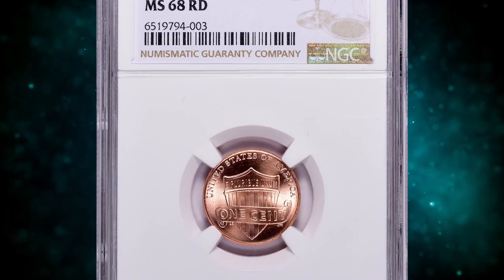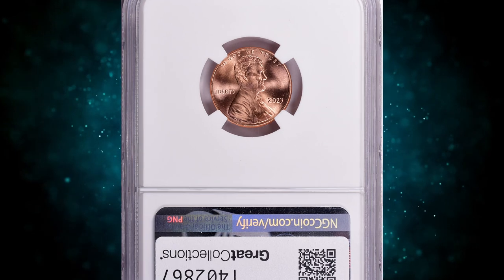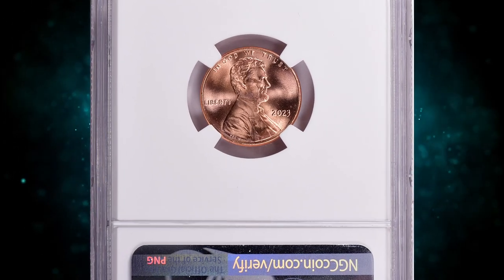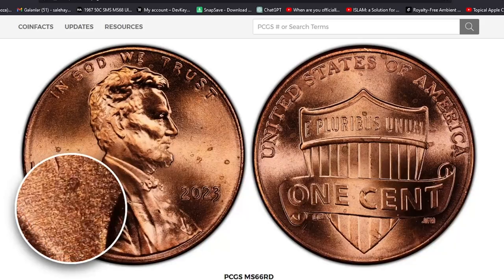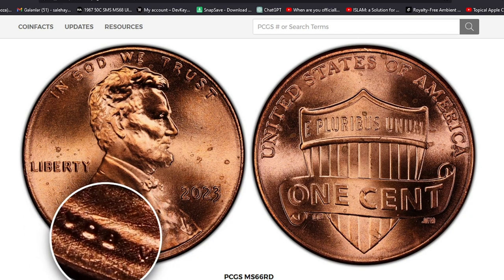Number 16: this is a 2023 Shield Penny in MS68 red condition. It represents a newly discovered, highly elusive die variety which features an extra letter V near the initials of Victor David Brenner in exergue on the obverse.